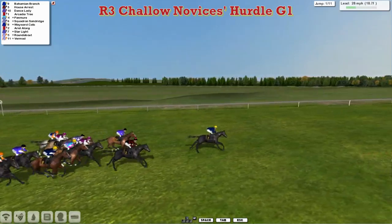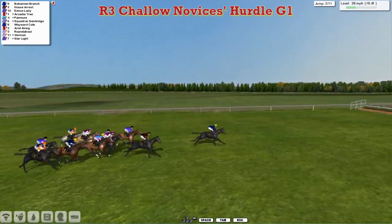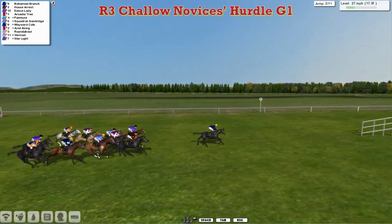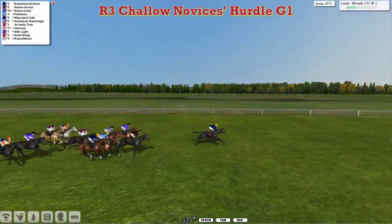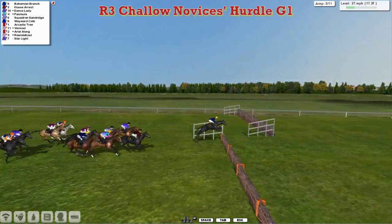House Arrest has been driven up into second place for Joshua Sutherland. Then on the inside, Dance Lady is third. Arcadia Tree just showing fourth ahead of Squadron, Sandridge and Pan Muir. The rest of them pretty tightly grouped, with the grey Vermod going up the inside of the track and jumping that flight really nicely, going past two or three in the process. But Bahamian Branch is two or three lengths clear at the third flight.